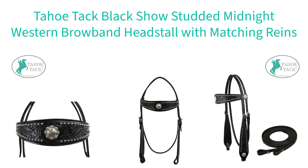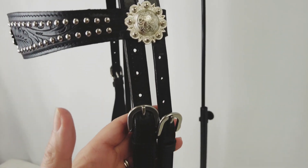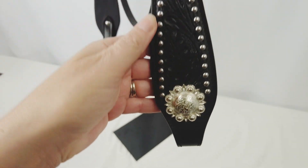Tahoe Tack Black Show Studded Midnight Western Brow Band Headstall with matching reins features delicate hand tooled floral patterns in the leather, as well as decorative silver berry conchos and silver spotting along the brow band and cheeks.